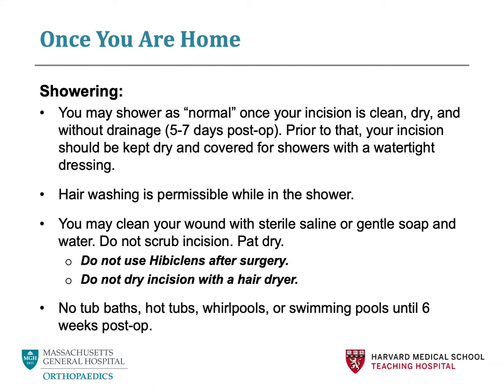Please avoid submerging your incision in water for at least six weeks following surgery. This includes tub baths, swimming pools, and hot tubs or jacuzzis. Please do not use any lotion or creams over your incision.